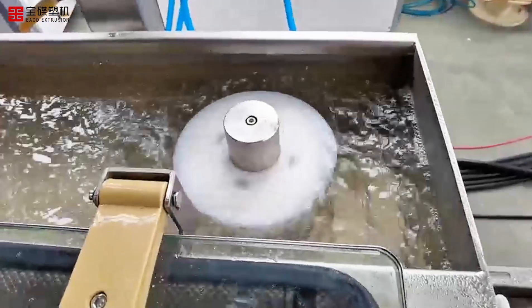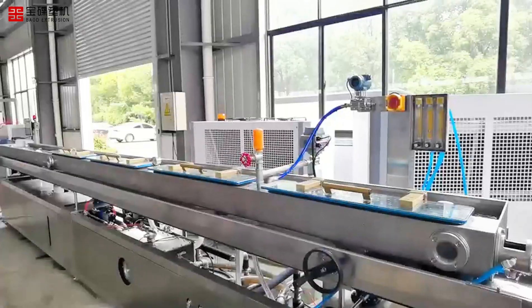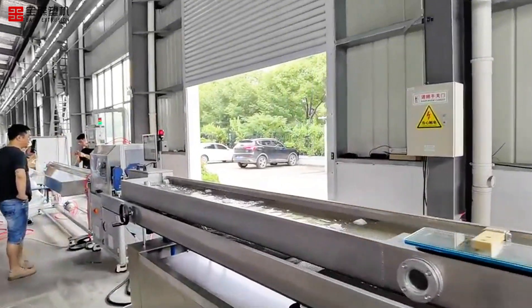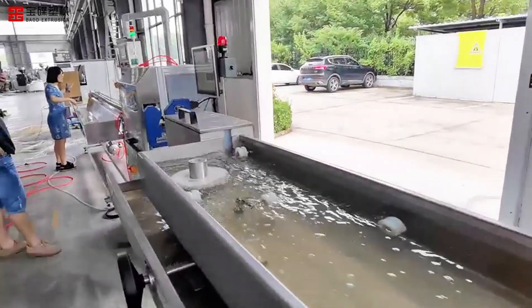Our PVC medical tube extrusion production line is equipped with advanced extrusion equipment, which can produce PVC tubes of various specifications and thicknesses according to customer needs. Whether it is infusion tubes or dialysis catheters, they are all perfectly produced in this efficient and precise production line.